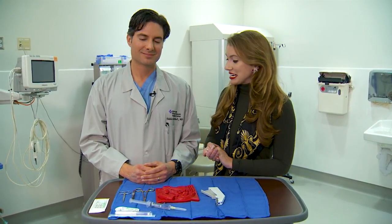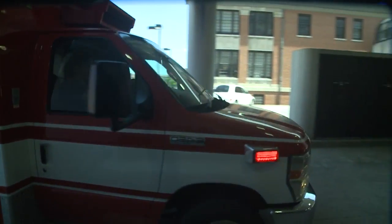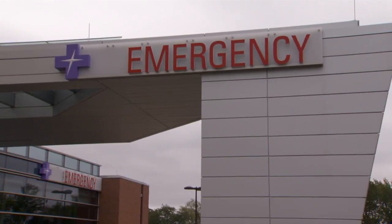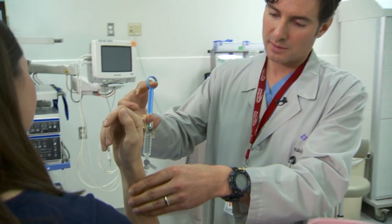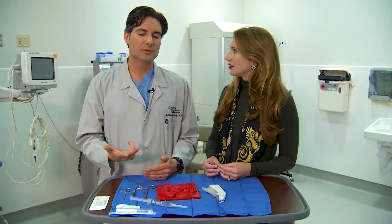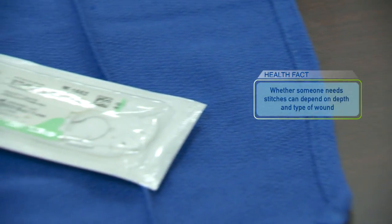I'm here today with somebody who knows a lot about stitches — Dr. Margle, an ER doctor. The goals of wound closure are basically to restore function, make sure you're preventing an infection, and probably the biggest concern for people: you want to make it look as close to the original form as it did prior to the injury.